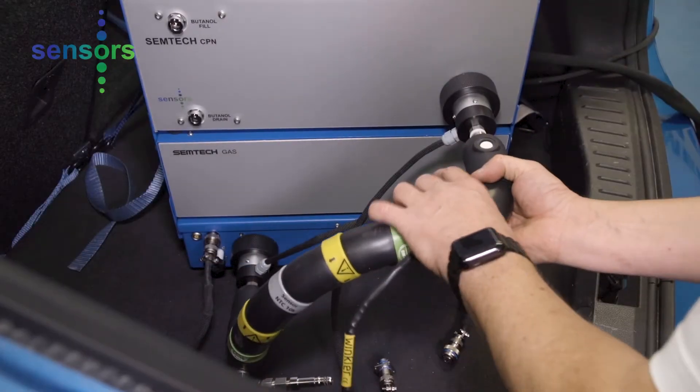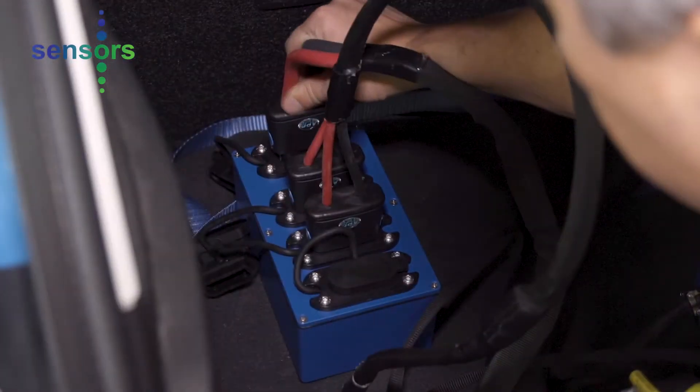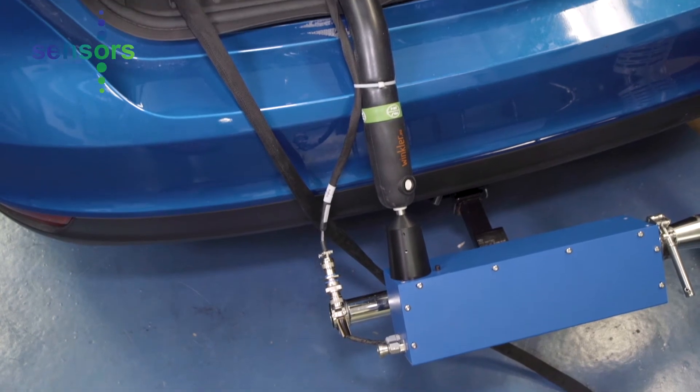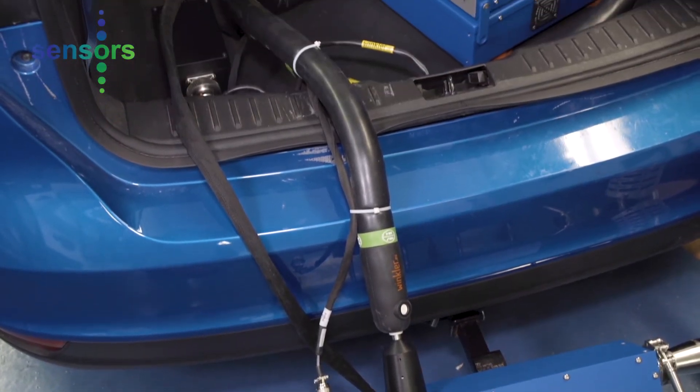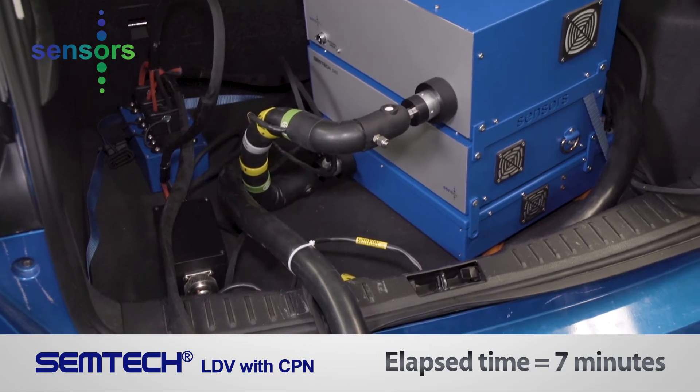After securing the CPN unit, all it takes is the connection of a few data and power cables, sample hoses, a flow meter adapter, and the addition of an AC power adapter to add the CPN unit. This installation took an additional 7 minutes.